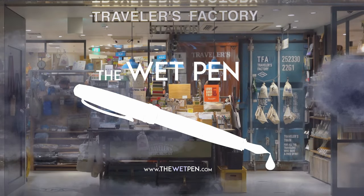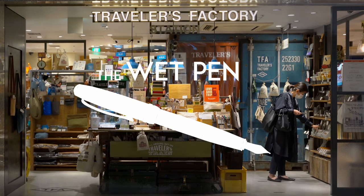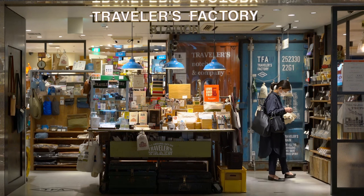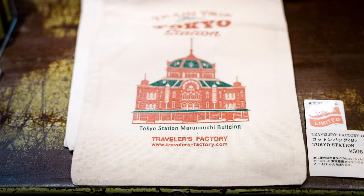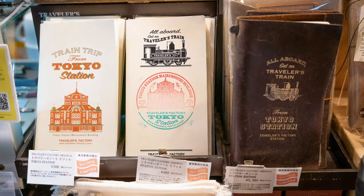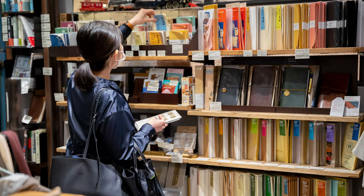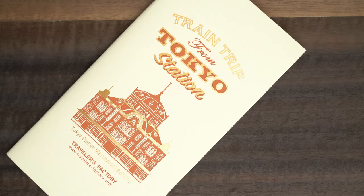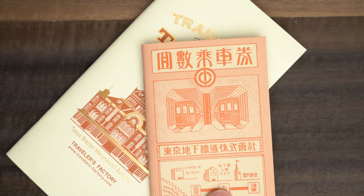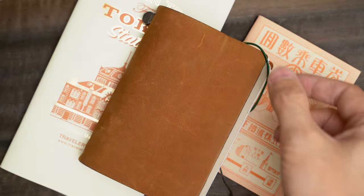Hello again, I'm Matthew from thewetpen.com. It's amazing how many pen and stationery stores there are within easy walking distance from Tokyo Station. In fact, in the lower shopping level of Tokyo Station itself, there's a Traveler's Notebook store that sells all kinds of wonderful stuff. It was all I could do to keep from stuffing everything into my backpack. I limited myself to just two things: an exclusive Tokyo Station standard-sized refill, and this little passport-sized one too. There was a little table where I could stamp my notebooks, so of course I did that.